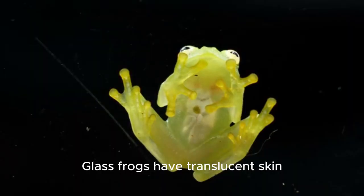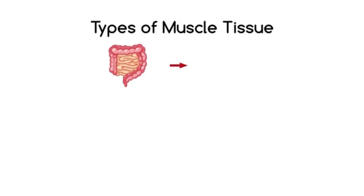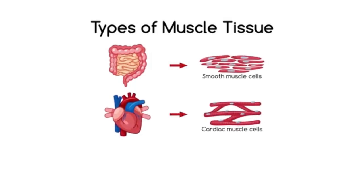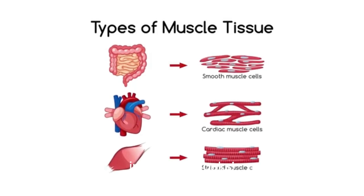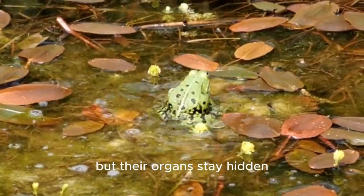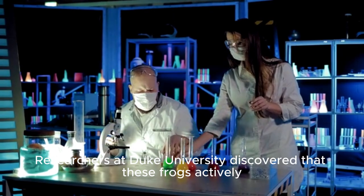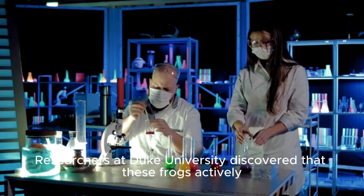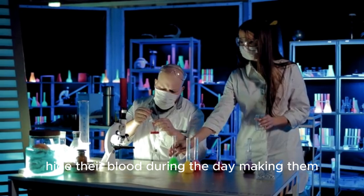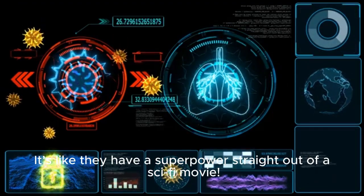Glass frogs have translucent skin, but their belly is almost invisible. Scientists found that their muscles and tissues are structurally rearranged to minimize light scattering, like biological invisibility cloaks. When they sleep on leaves, their legs blend in, and their organs stay hidden thanks to specialized red blood cells that cluster in the liver. Researchers at Duke University discovered that these frogs actively hide their blood during the day, making them nearly invisible to predators. It's like they have a superpower straight out of a sci-fi movie.